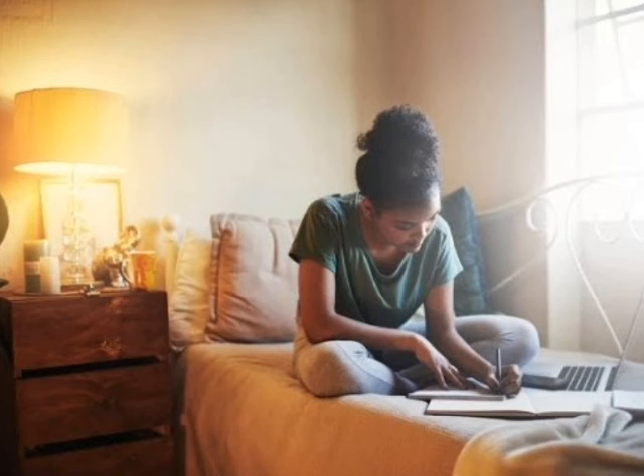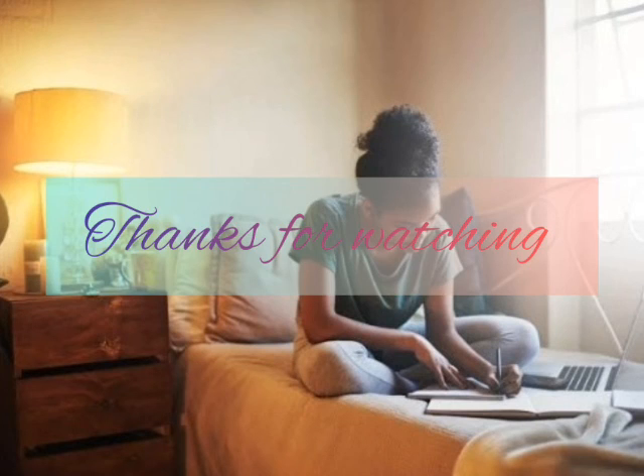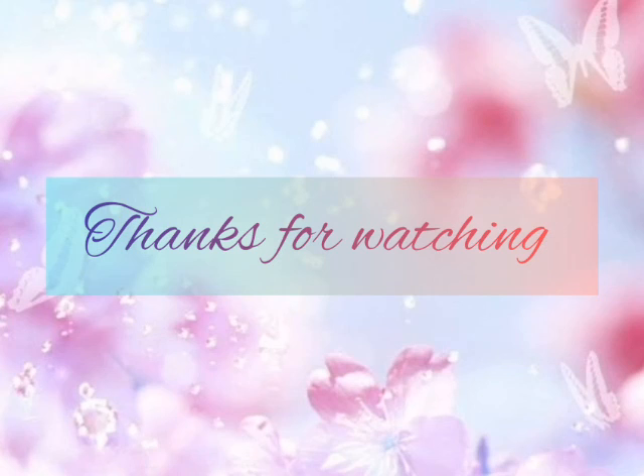By doing this you will feel satisfied that you have read a lot. Thanks for watching this video — if you like this video, please like, share, and comment.